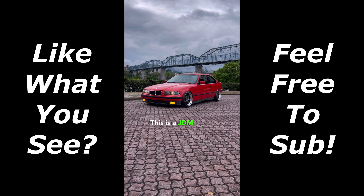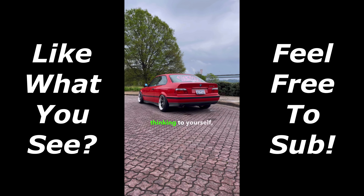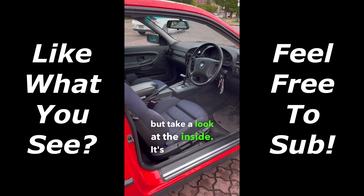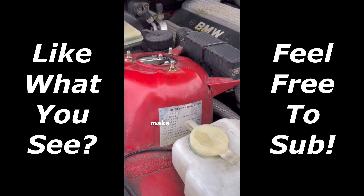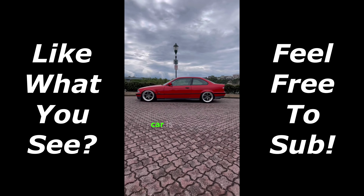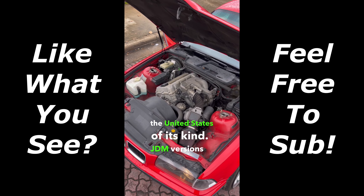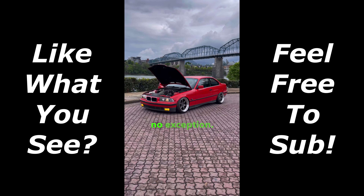This is a JDM BMW 318 IS. You might be thinking, isn't BMW a European car brand? Well, yes, they are — but take a look at the inside. It's right-hand drive and comes with all Japanese warning labels to make it road legal for use in Japan. The color on this car is Japan Rot, and it is possibly the only one of its kind in the United States. JDM versions of European cars are special, and this one is no exception.